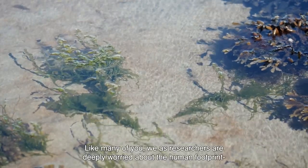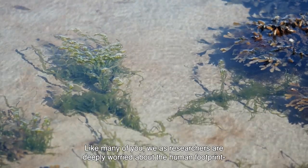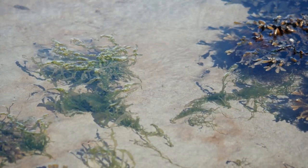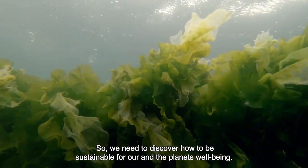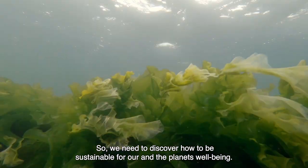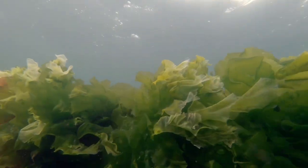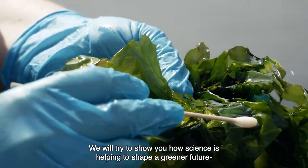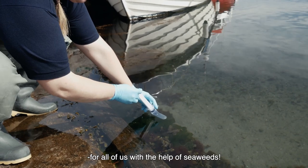Like many of you, we as researchers are deeply worried about the human footprint in the prevailing global change. So we need to discover how to be sustainable for our and the planet's well-being. We will try to show you how science is helping to shape a greener future for all of us with the help of seaweeds.